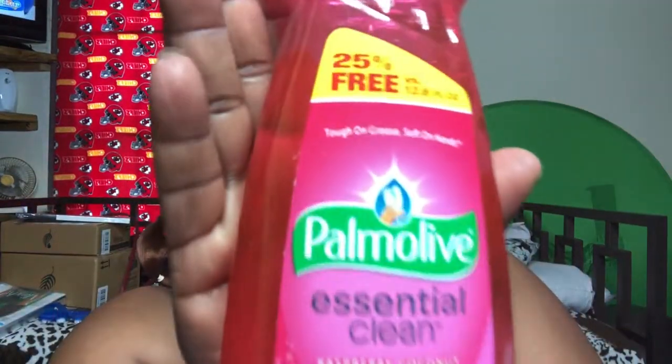Of course I had to get some Palmolive Essential Clean Raspberry Coconut soap, because we wash dishes around here — no dishwasher needed, that's a person!